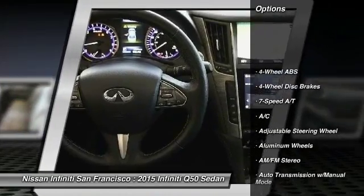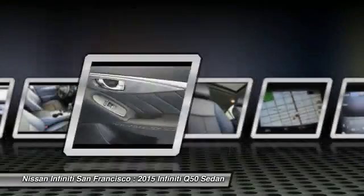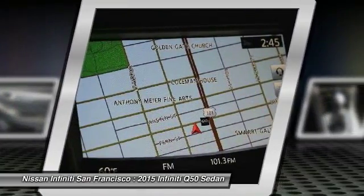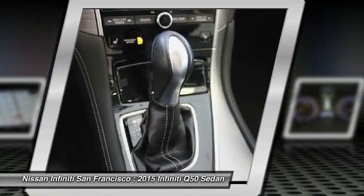Power passenger seat, navigation system, keyless entry, backup camera, leather-wrapped steering wheel, driver lumbar, driver airbag, power steering, adjustable steering wheel, keyless start. Take this vehicle for a spin and see why so many shoppers are now proud owners.